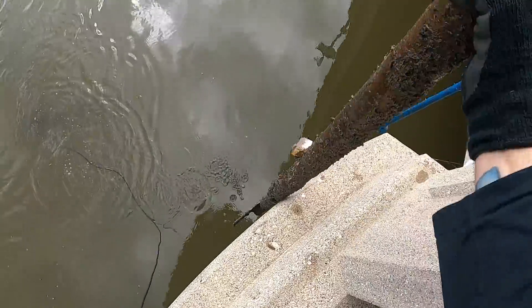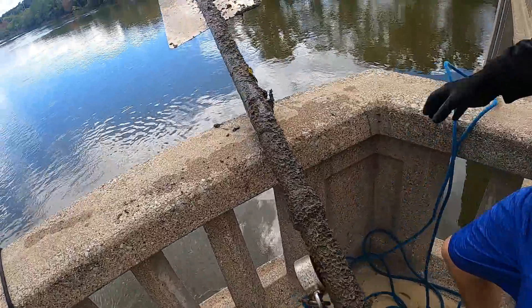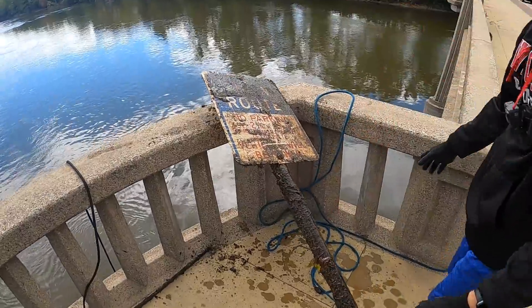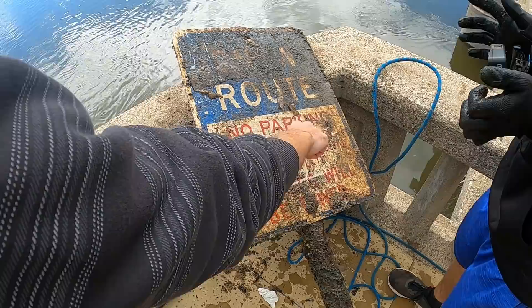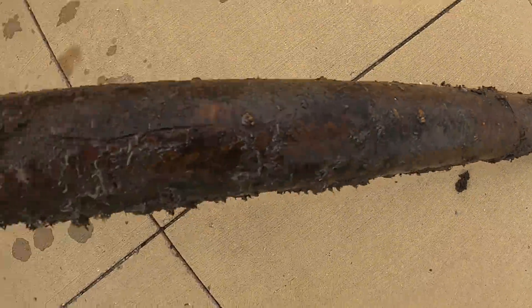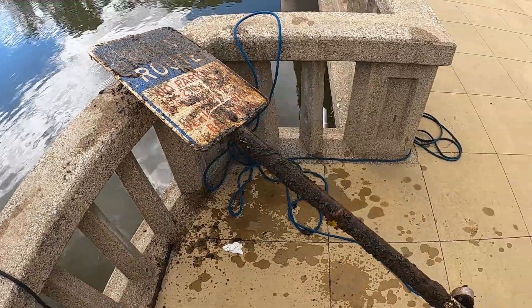Oh look at that — looks like a big old pipe. Hey, let's take a closer look at this pole. There are bugs and everything in here. Yeah, this is definitely one of our best finds today. Heck yeah, good job Bryce!